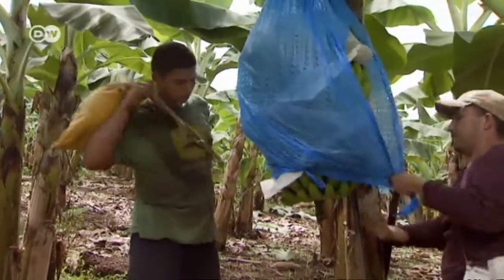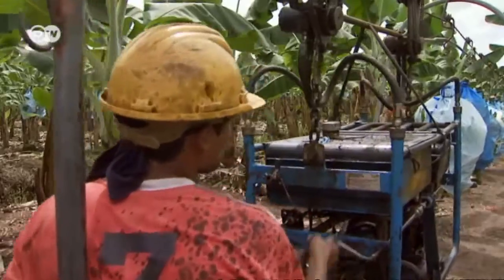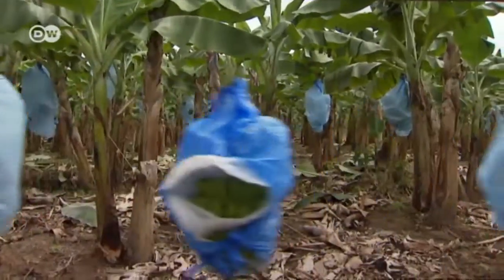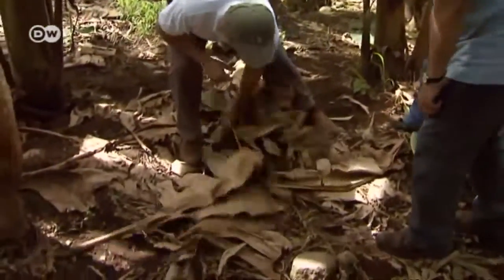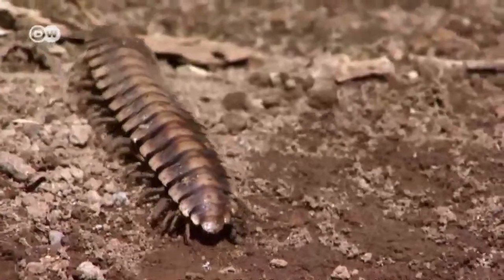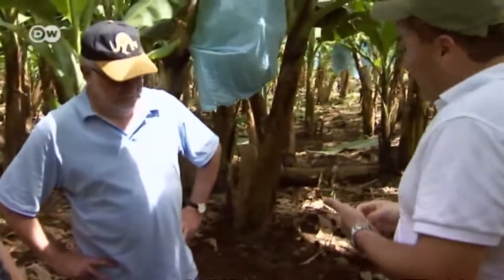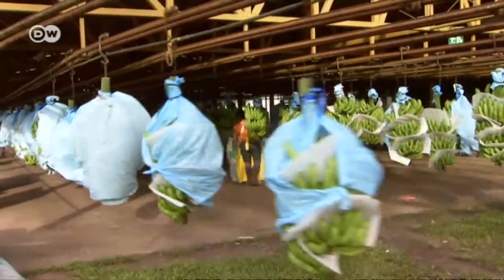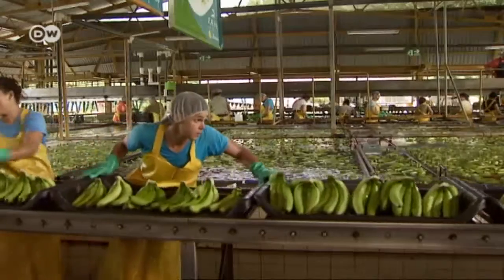Back at the campus, the university also runs a banana plantation, also operated sustainably. The campus plantation serves as a model for Costa Rica's large commercial operations. Insects and other small creatures are important — they help loosen the soil. The plantation uses as little chemical fertilizer and pesticides as possible. While most commercial farms use pesticides to kill insects in the bunches, here they use a combination of chili and hot pepper instead. The workers also benefit, earning more than the local minimum wage, equivalent to about 400 euros per month.